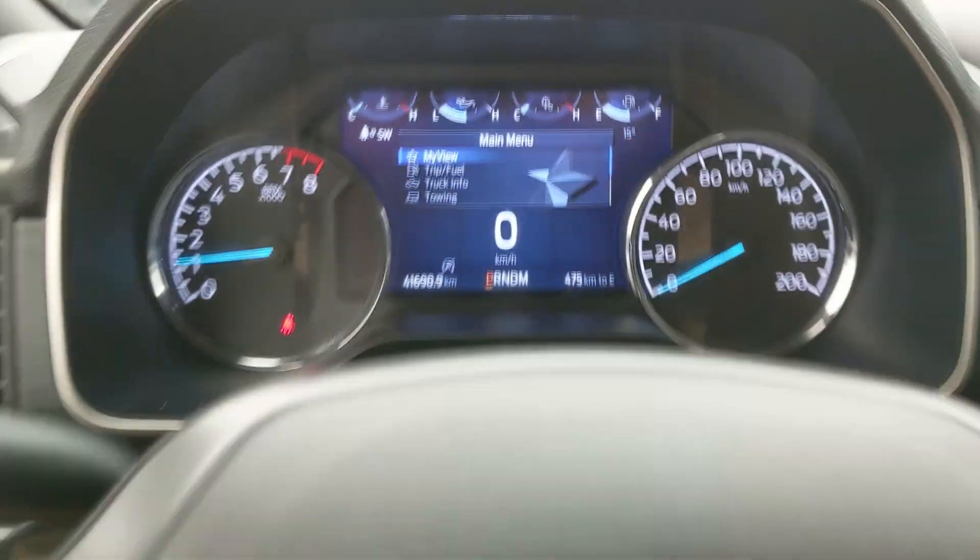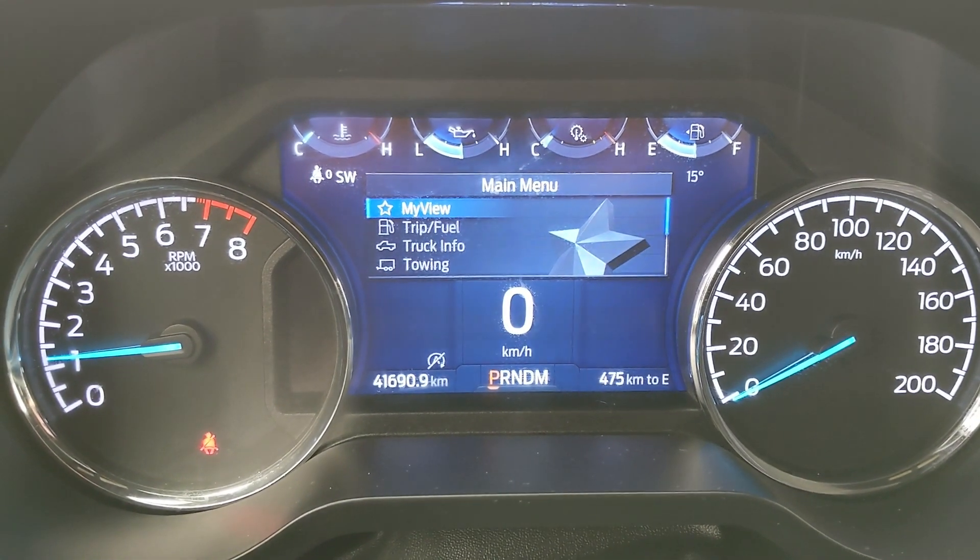Sitting in the truck with it running, you can see it's sitting at 41,690 km.